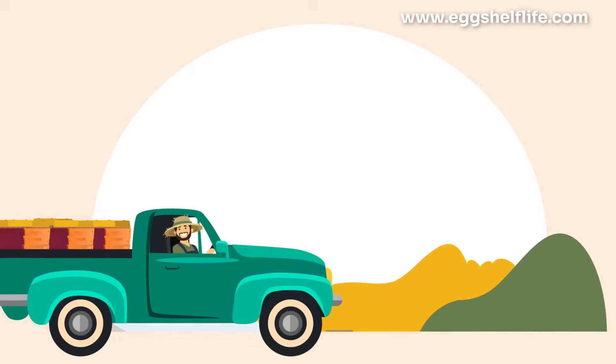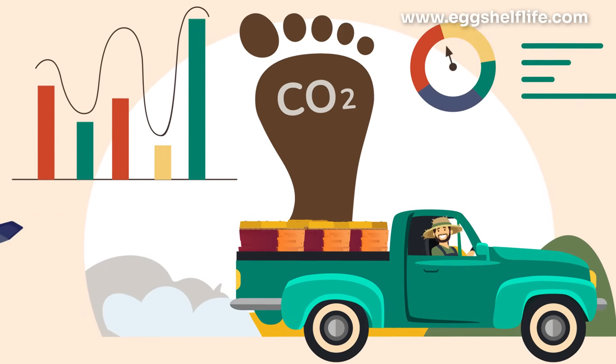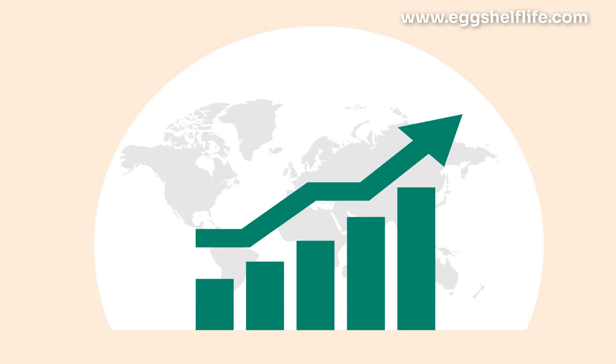Less waste and lower energy use shrink your carbon footprint. And here's the kicker — play the egg futures market: buy low, store with confidence, and sell high when prices spike. It's like a hedge against market swings.